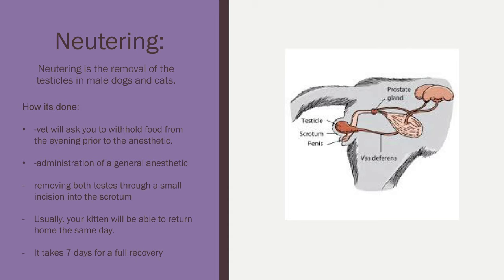So neutering — let's get down to what neutering is. Neutering is the removal of the testicles in a male dog or cat. You'll make the appointment with your vet, and the vet will ask you to withhold food for the evening prior. Pollo could not have food starting at 10 p.m. the day before. Then you bring your animal into the vet's office, and they will administer a general anesthetic to put them to sleep. Then they will remove both testes through a small incision in the scrotum. Usually your kitten will be able to return home the same day — and that's exactly what happened. Now we have to keep Pollo calm and quiet for seven full days for recovery, limiting his activity even though he wants to bounce around.